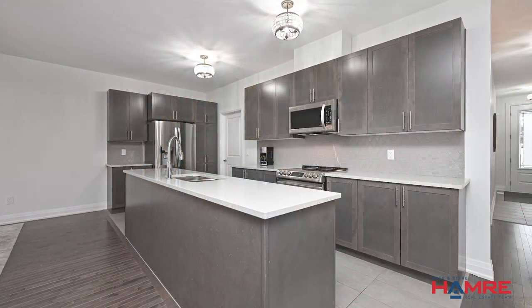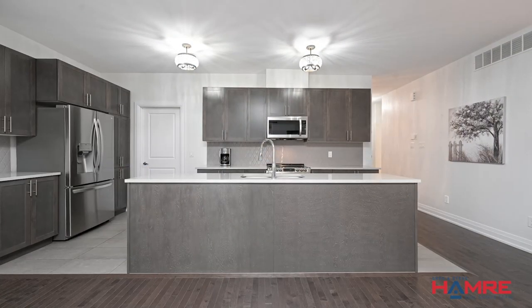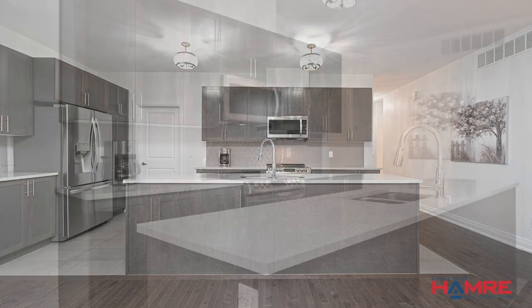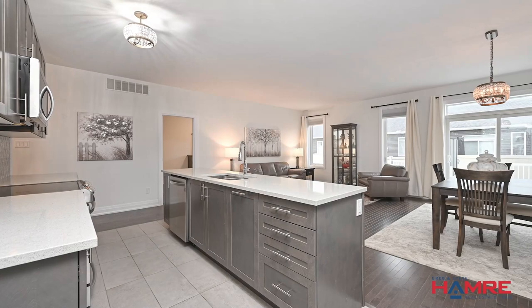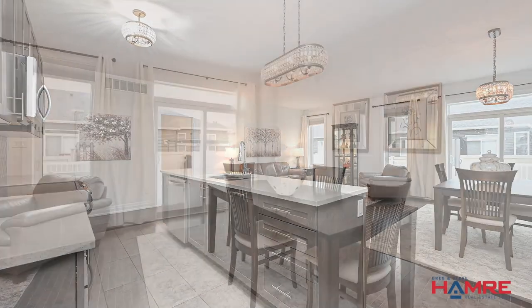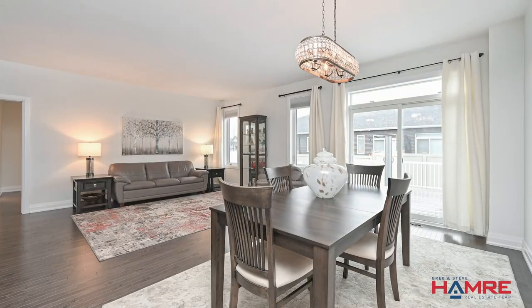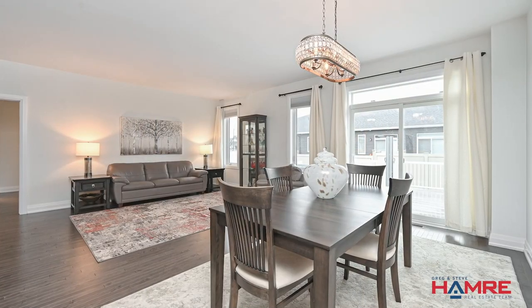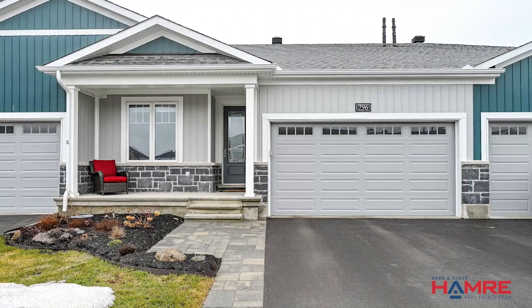Centre island with sparkling quartz countertops, Italian porcelain backsplash, stainless appliances including a counter-depth fridge and a coffee station. The dining room offers an extra-wide patio door and transom, and the living room has two soldier windows. Off the kitchen is the laundry room with loads of cupboard space and inside entrance from the double car garage.